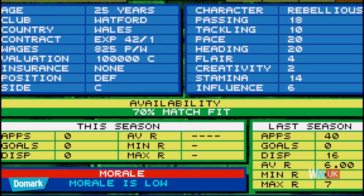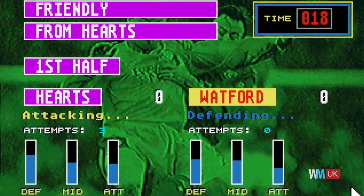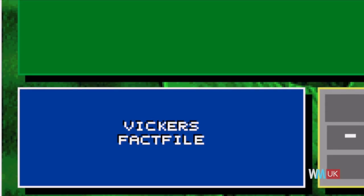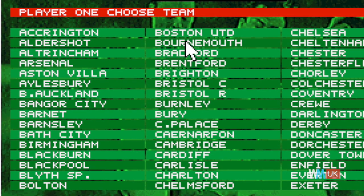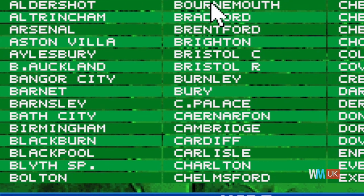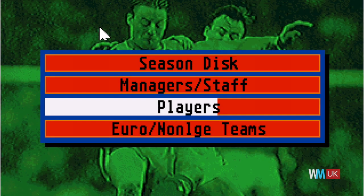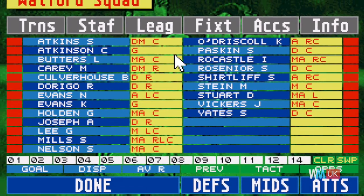Developed by Sports Interactive, this management simulator gave players the chance to run a football club. Over the course of two decades, the franchise has become slicker and more detailed, but even when it was first released, it was streets ahead of the competition. The franchise is so engrossing, Sports Interactive once admitted it had even caused divorces. But hey, priorities, right? Especially as for many players, this game offered the one real chance of their favourite team ever winning some silverware.